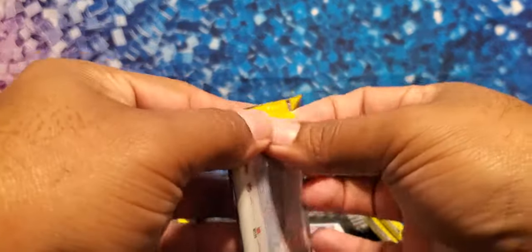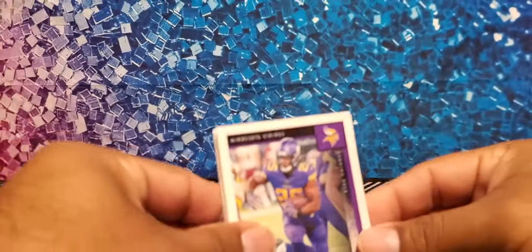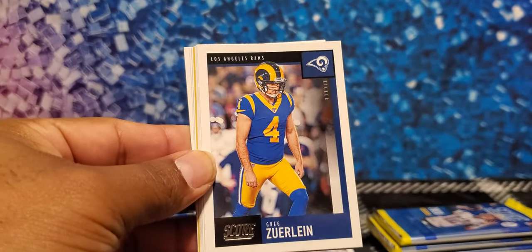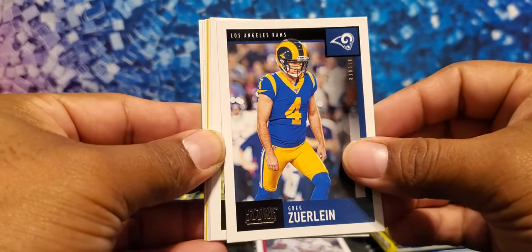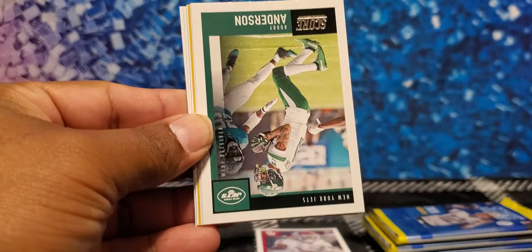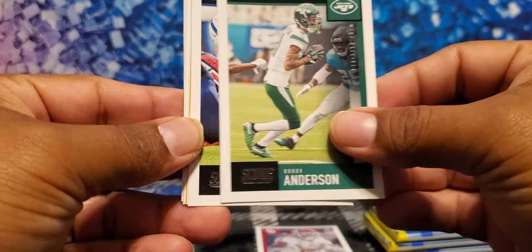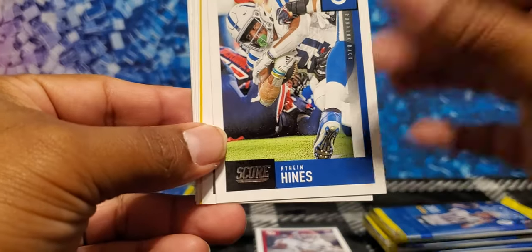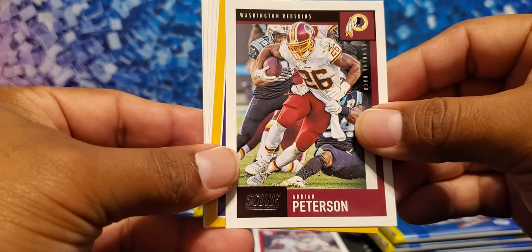Let me get into pack two. We start off with Alexander Matheson base. Then Greg the Leg Zuerlein — he's a new Cowboy. That guy did wonders for me in fantasy football. Blake Martinez, new member of the New York Giants. Robbie Anderson, Carolina Panther — those Carolina Panthers are all young. And Nyheim Hines — that running back situation in Indianapolis, we don't know.